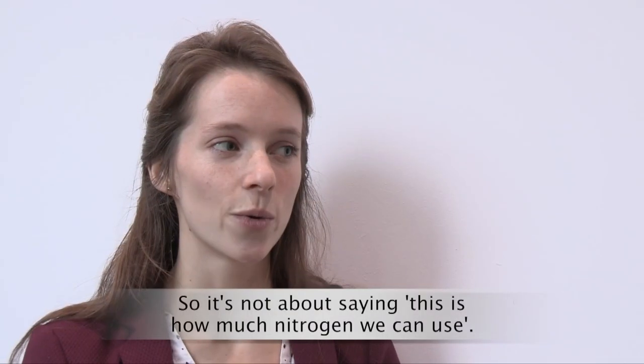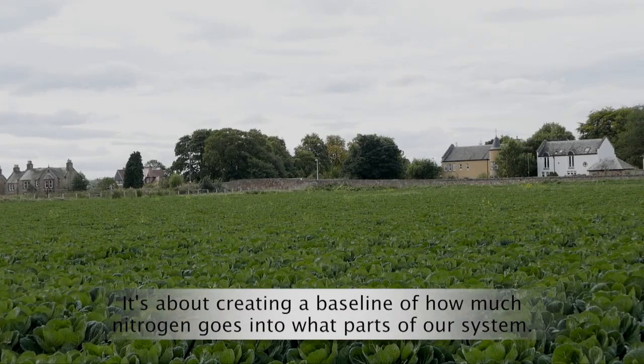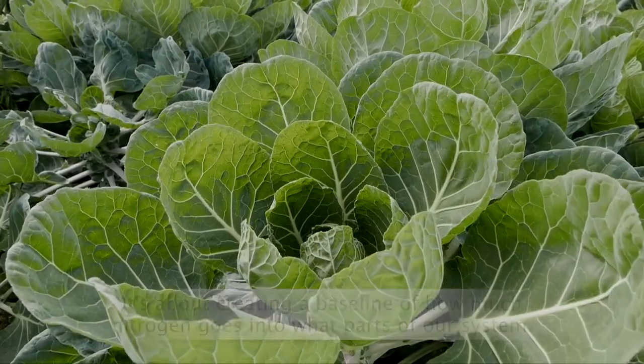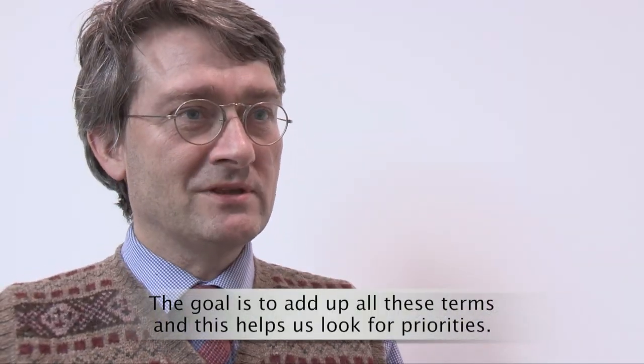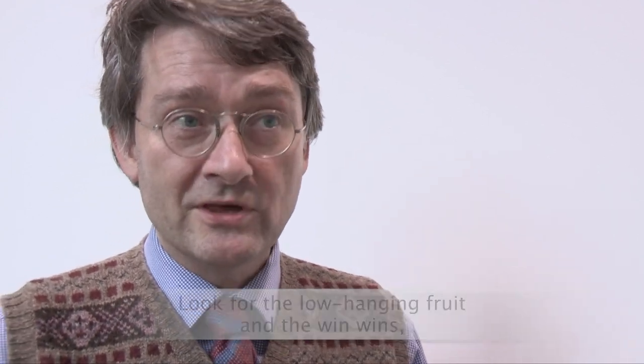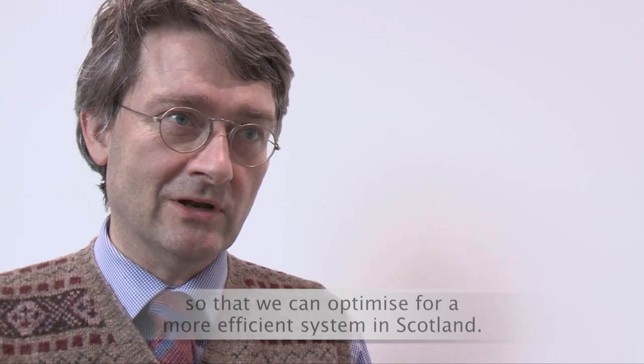It's not about saying this is how much nitrogen we can use. It's about creating a baseline of how much nitrogen goes into what parts of our system. The goal is to add up all these terms, and this helps us look for priorities, look for the low-hanging fruit and the win-wins, so that we can optimise for a more efficient system in Scotland.